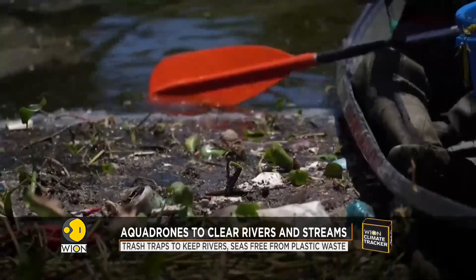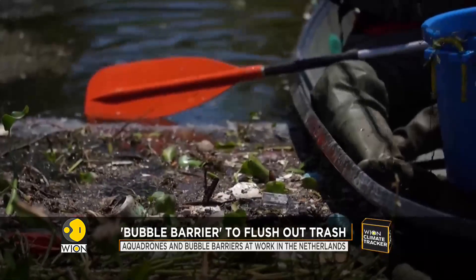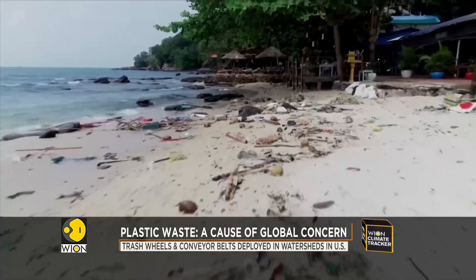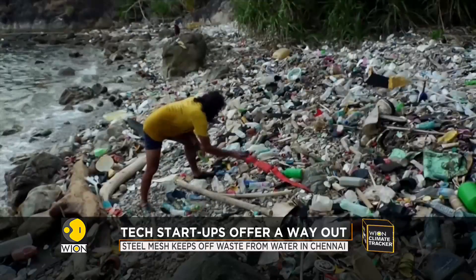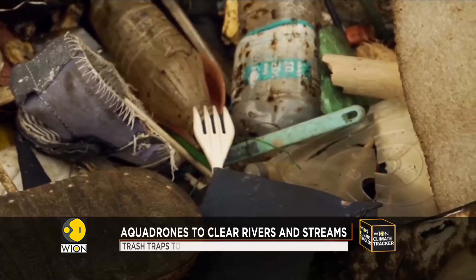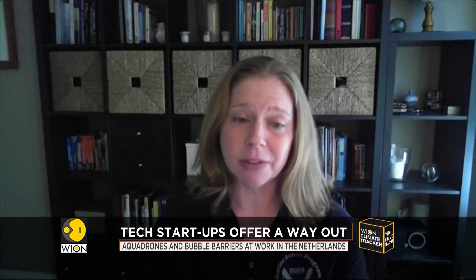In total, devices like these are fledgling attempts to dent an estimated 8.8 million tons of plastic that enter the ocean every year. Once there, the waste kills marine plants and animals, including whales, dolphins, and seabirds, and accumulates in the Great Pacific garbage patch and other vast swirls of currents. The most important thing is we don't want it there in the first place. While all of these devices are incredibly helpful, we really need to work on upstream solutions — generating less waste from the consumer standpoint, but also the industry standpoint. There are a lot of different players that are going to help solve this problem overall.